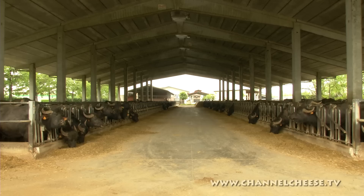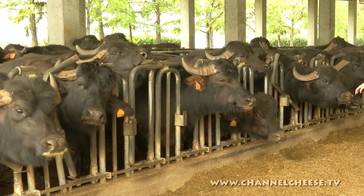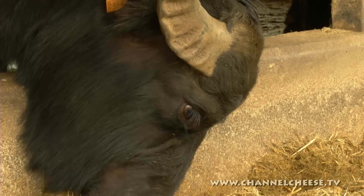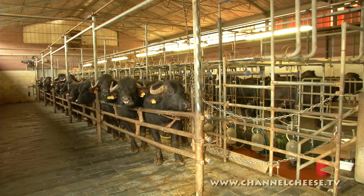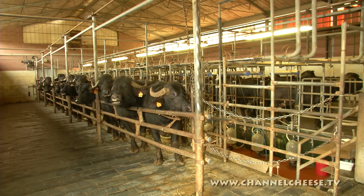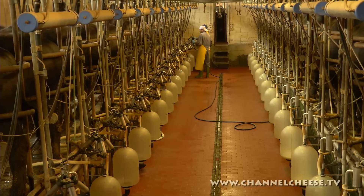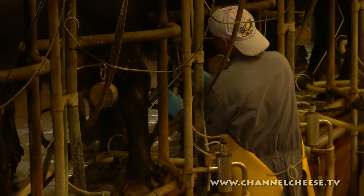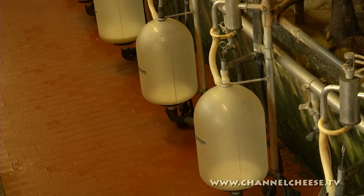Their herd is composed of about 900 animals, and at this time of year about 200 females are milking — though it depends on the season and goes from 200 to 300. Each dairy buffalo here produces around 7 to 8 litres of milk a day. Although this is less than the average dairy cow produces, it's actually much higher in solids, which means it takes less Buffalo milk on average to make a kilo of cheese.